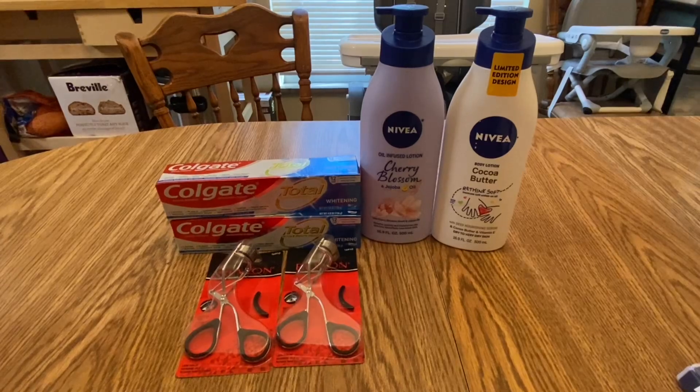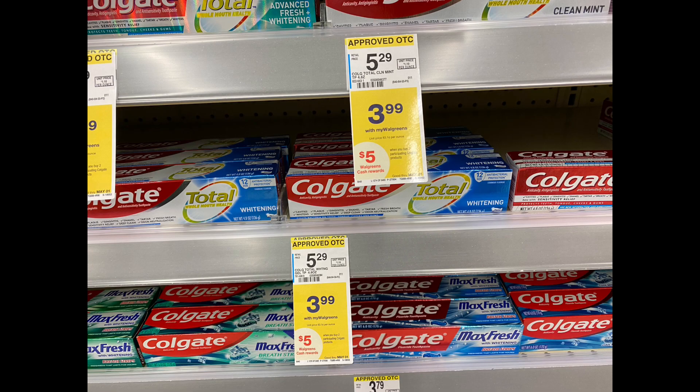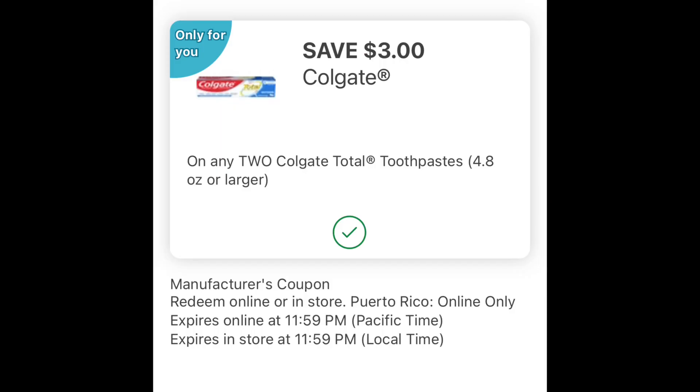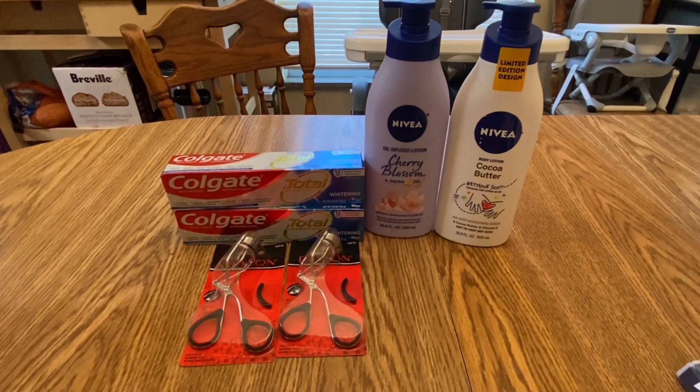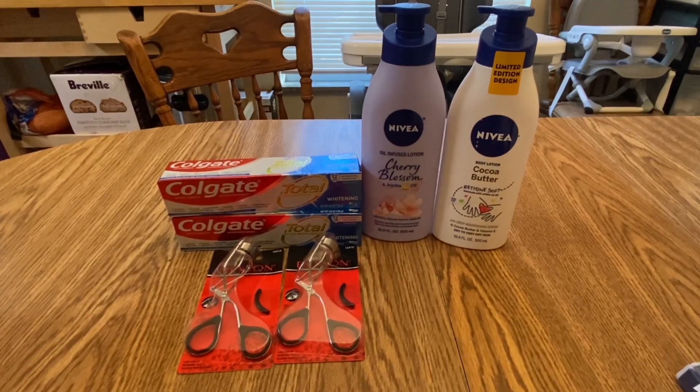I added Colgate to my cart. Colgate is buy two, get $5 Walgreens Cash, and they are on sale for $3.99. I have a $3 off two digital coupon making them only $4.98, but I earned $5 Walgreens Cash, making my final cost free plus a $0.02 money maker.